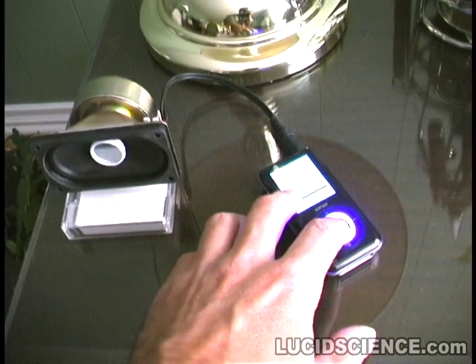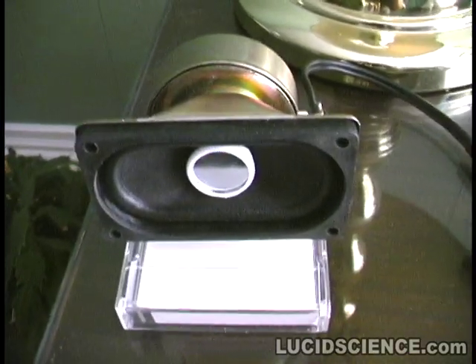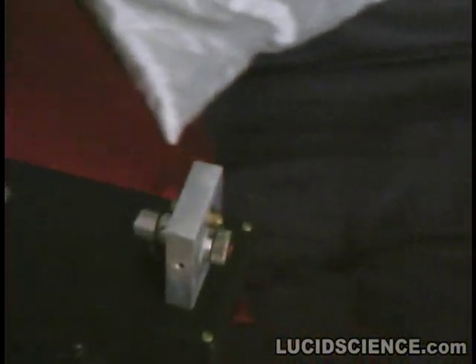This is the laser spy system being tested with the window pane simulator from a distance of 20 feet. The red laser beam is reflecting from the small mirror.